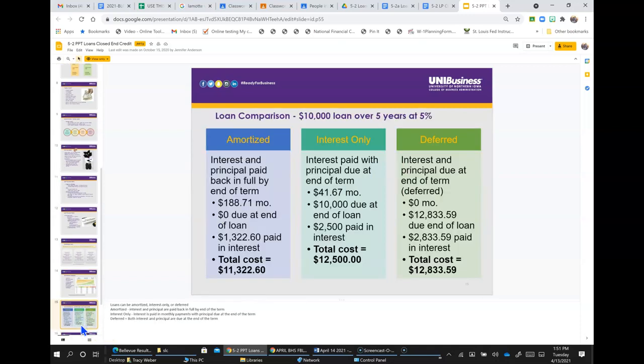Loans can be amortized, interest-only, or deferred amortized. With an amortized loan, interest and principal are paid back in full by the end of the term. With an interest-only loan, interest is paid back in monthly payments with principal due at the end of the term. With a deferred loan, both interest and principal are due at the end of the term.